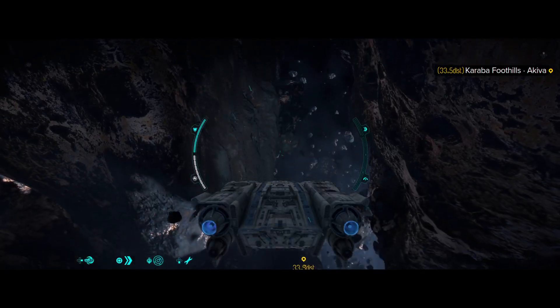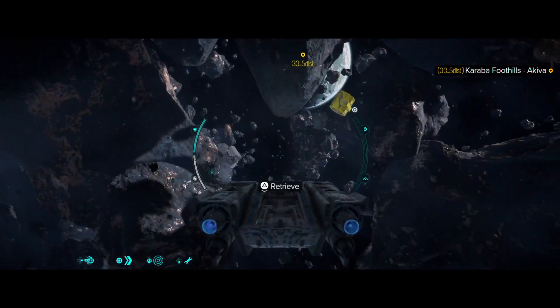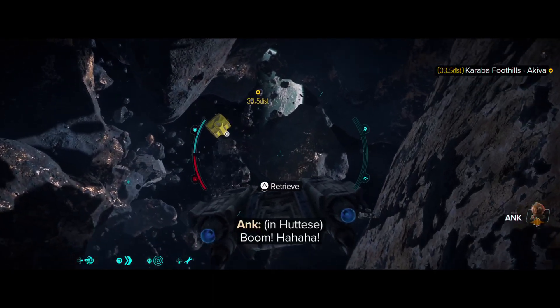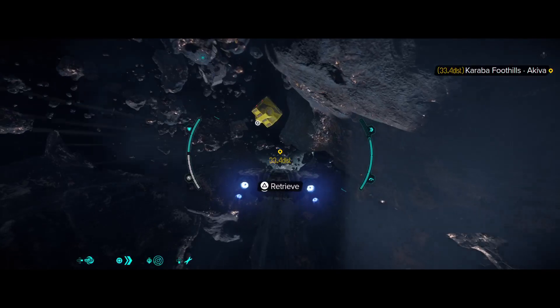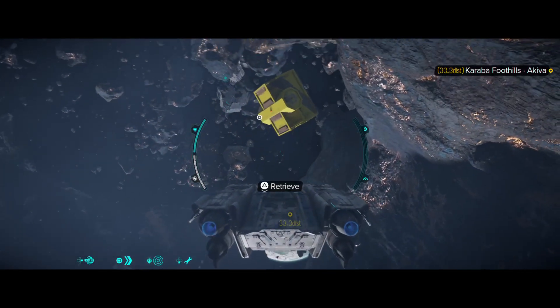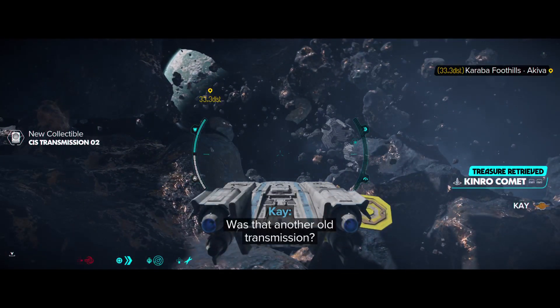Let's see if I can get oriented — I get so turned around. There's the planet. I want to turn slightly to the right. The planet's back there; I feel like I'm upside down, but... New collectible. Yes!